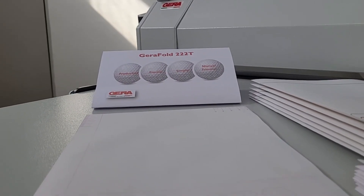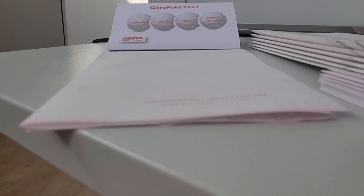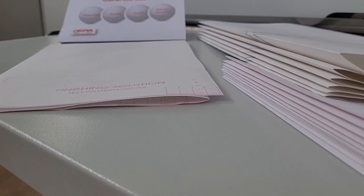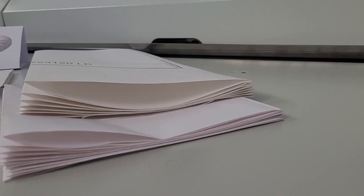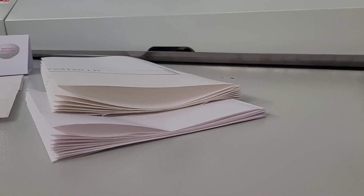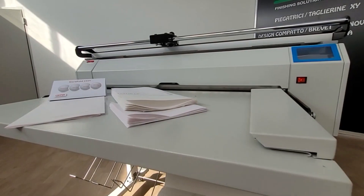Another notable feature is the fold quality within tenths of a millimeter, which allows the production of well-aligned, pressed, and precise folds — all thanks to our long experience in designing these folding machines, today offering maintenance-free folders.